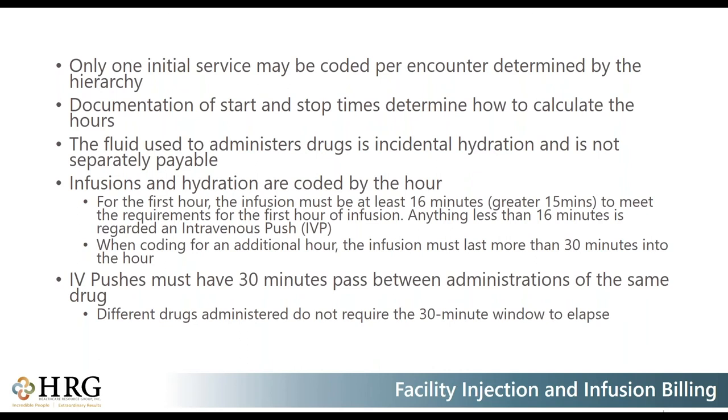Infusions and hydrations are coded by the hour. For infusions, the first 16 minutes — anything greater than 15 minutes — are required to bill for that first hour. If it was less than that, you would code it as an IV push. For each additional hour, after the whole first hour has passed, you need more than 30 minutes — 31 or more — to bill for that additional hour. IV pushes require 30 minutes to have passed between administrations when the same drug is given twice. If a separate drug is given, that time frame does not apply and you can bill for the additional IV push.